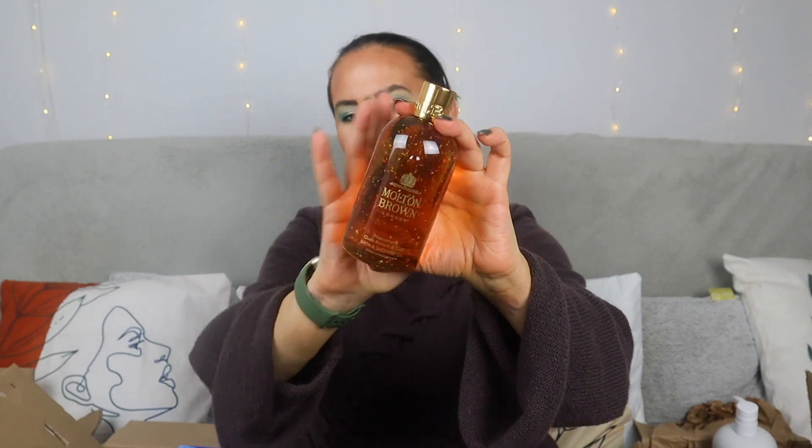The next one — and you can see the gold flakes inside, just stunning — this is Mesmerizing Oudh Accord and Gold. The top notes are cinnamon leaf, nutmeg, and bergamot; the heart is oud, myrrh, and black tea; and the base is oud, vetiver, and honey. This smells amazing if you like woodsy scents.